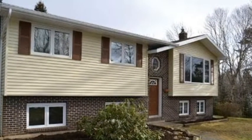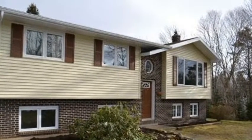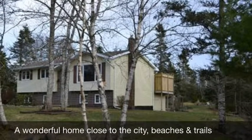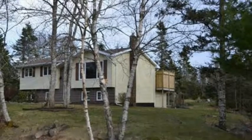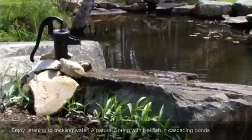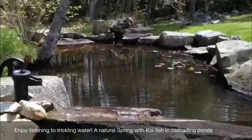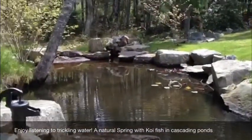Just imagine the crisp sea breeze blowing through your hair as you drive home along the Atlantic coast, taking in the ocean views. Once home, the peace and tranquility of this beautifully landscaped, private and nearly three-quarters of an acre lot are yours to unwind in.